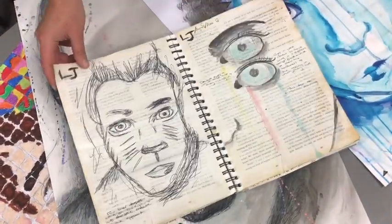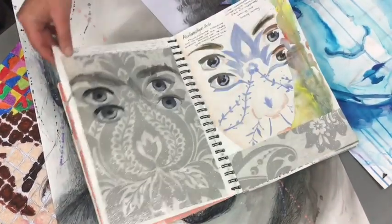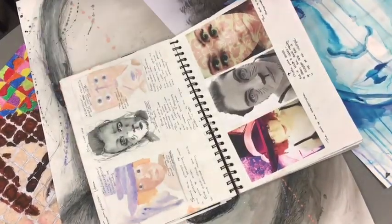We encourage our students to explore a range of materials such as drawing, painting, printing, ceramics, collage, photography, Photoshop, installation, paper cut, wire, and many more.